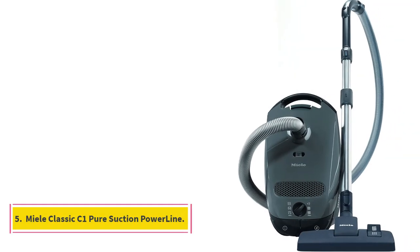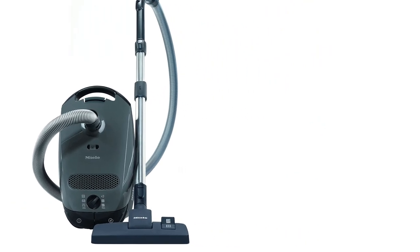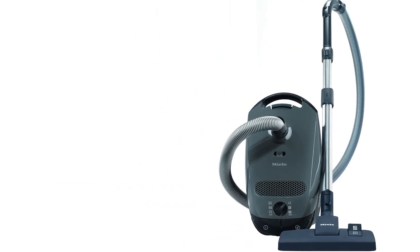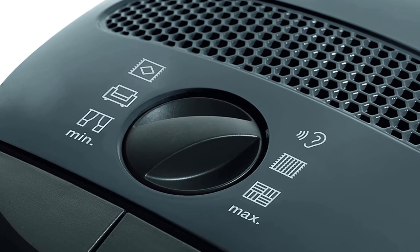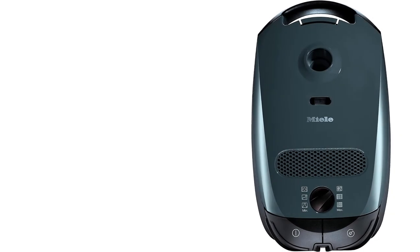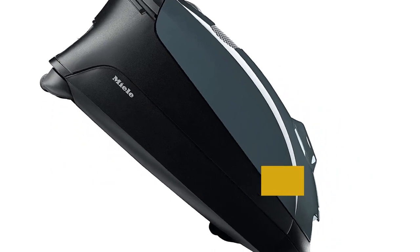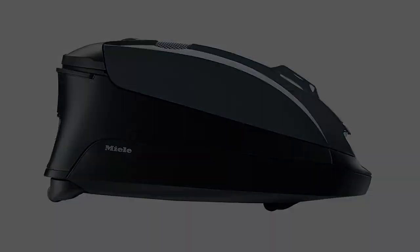Number 5: Miele Classic C1 Pure Suction Powerline. Check out the Miele Classic C1 if you're looking for a mid-range corded vacuum. The entry-level pure suction model is much cheaper than even entry-level variants of the Miele Complete C3, but still has the same 1200W suction motor and delivers similarly superb cleaning performance on bare floors. That said, this model doesn't have an electrosocket that would allow you to mount a powered floorhead, so it's ill-suited for cleaning thick carpeting. Look at a pricier C1 model like the C1 Cat and Dog if that's a concern. User maintenance is also remarkably simple and hygienic, with easily accessible self-sealing dirt bags.